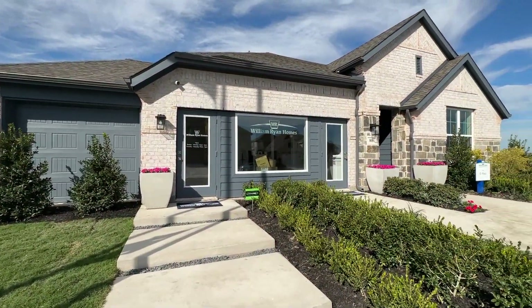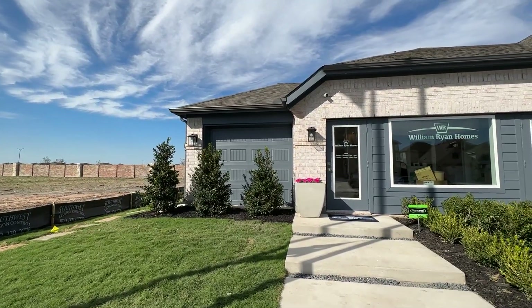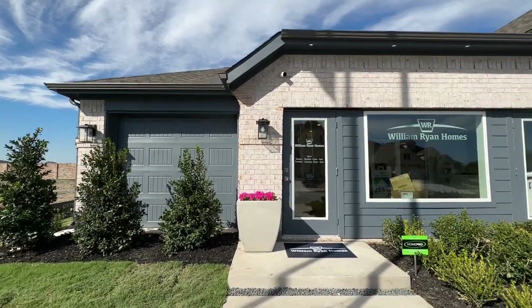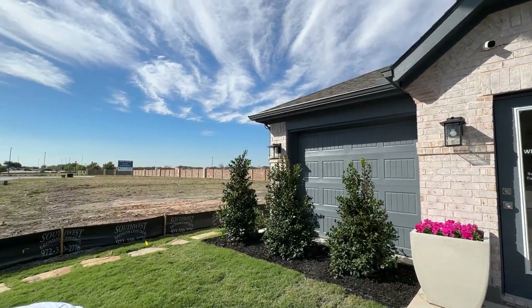Where you see the big window here is our two-car garage — that's the sales office since we're at the model home — and the third car garage is off to the side. You can build this model with a half garage for storage or a full garage in a three-car format. Stick around until the end of this video because we're going to tell you about what this house would cost and the range of prices for William Ryan homes here in West Crossing.